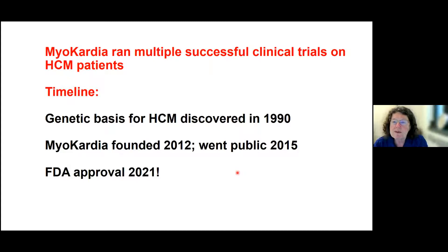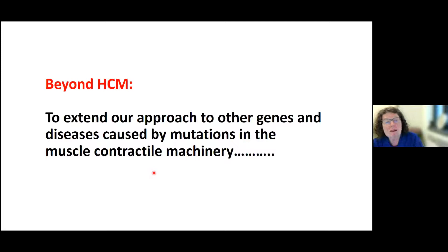We ran multiple successful clinical trials on HCM patients. The genetic basis for hypertrophic cardiomyopathy was discovered in 1990; Myocardia was founded in 2012; we went public in 2015 — which is really quite fast for drug discovery kinetics — and FDA approval was obtained in 2021. Beyond HCM, we want to extend our approach to other genes and diseases caused by mutations in the muscle contractile machinery, and that work is continuing today.